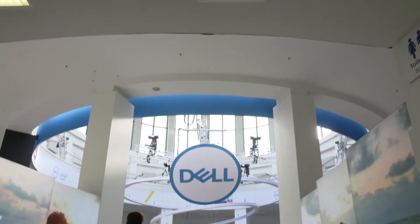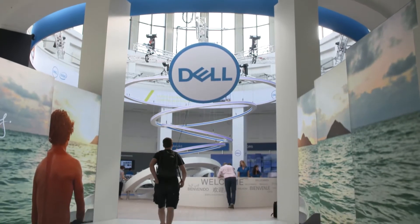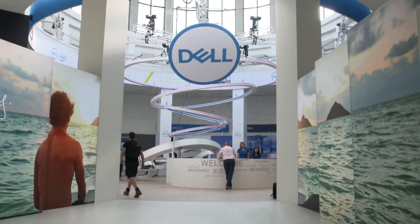Hey guys, Chris Hollis here at IFA. I'm in the beautiful Dell booth today, checking out some of the great new products from our friends at Dell. I'm here with James. James, how are you doing so far? I'm good, thanks, Chris. You guys have a great space here. There's a whole lot to focus on, but we're going to try and drill down into a few specific products.